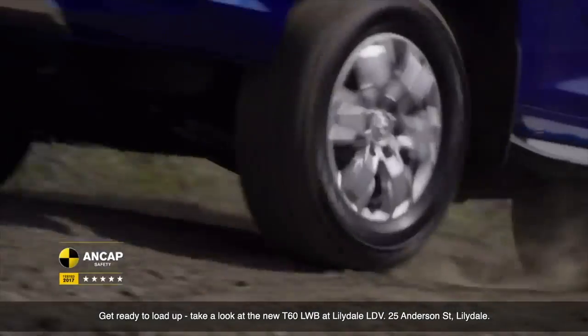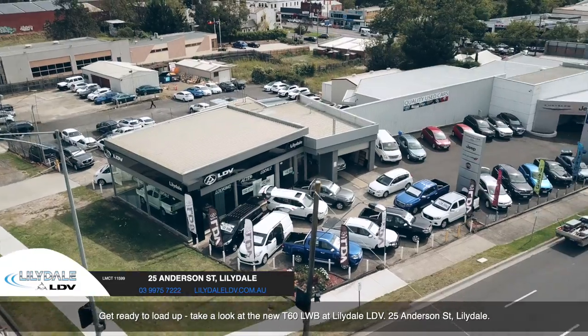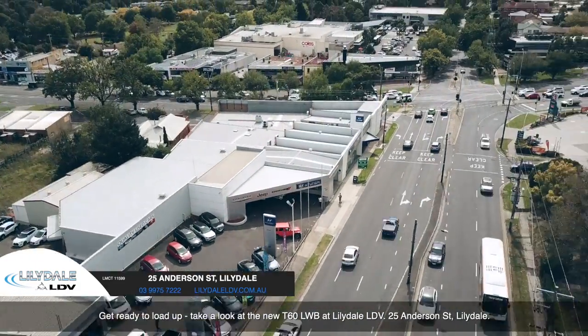Get ready to load up. Take a look at the LDV T60 long wheelbase at Lillydale LDV, 25 Anderson Street, Lillydale.